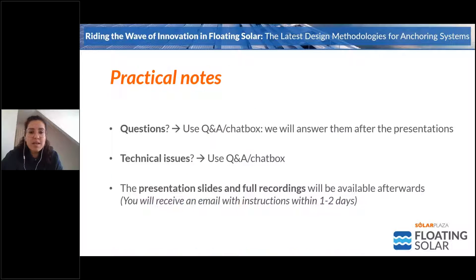About some practical notes: if you have any questions for the Q&A session, please use the chat box you see in the right corner of your screen. If you are having any technical issues, please also let us know via the chat box and we will do our best to help you. The slides and presentations will be available for you afterwards, and you will be receiving an email with all the details.